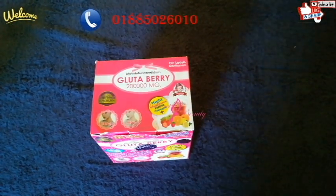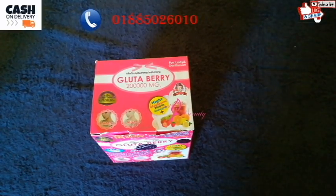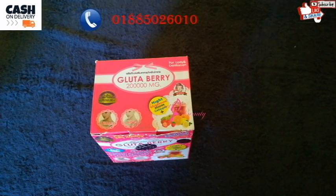I am going to review 9 products. Today's product name is Glotavari Juice. Viewers, this is about full body whitening. I am going to buy this product online.